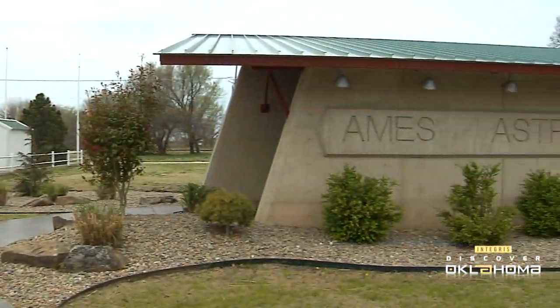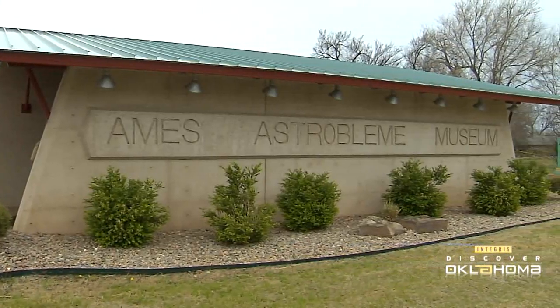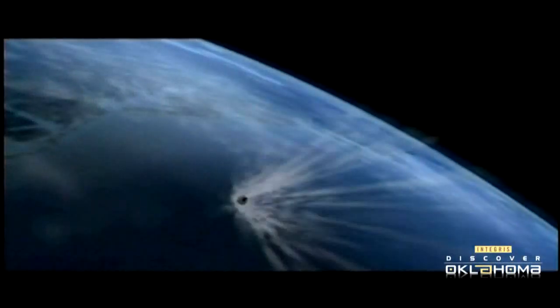400 million years ago, they had a thing come down and it exploded — you've got to come and see it. What you will see here is an outdoor museum that explains what happened here millions of years ago. Simply put, a meteor around a thousand feet in diameter and traveling around 70,000 miles an hour hit the earth where Ames, Oklahoma is now located.